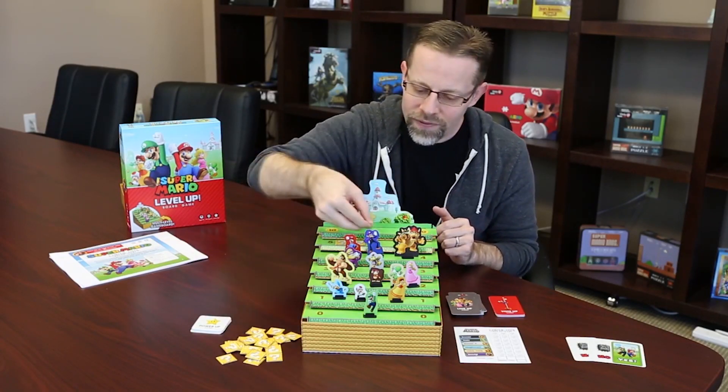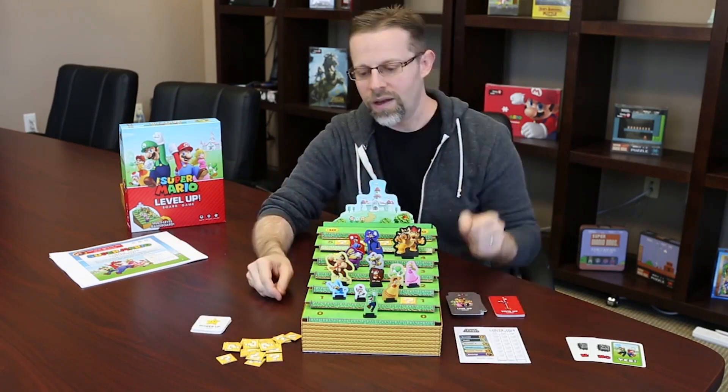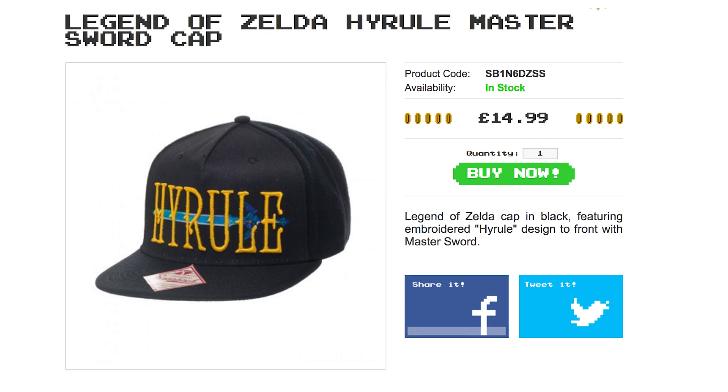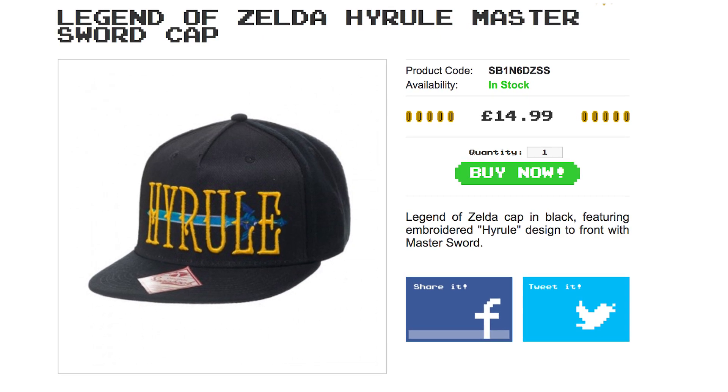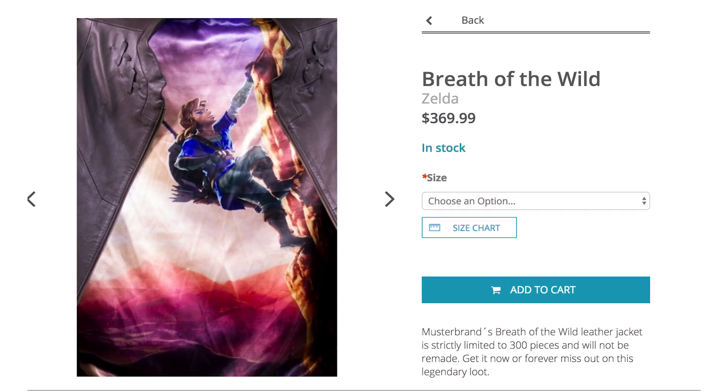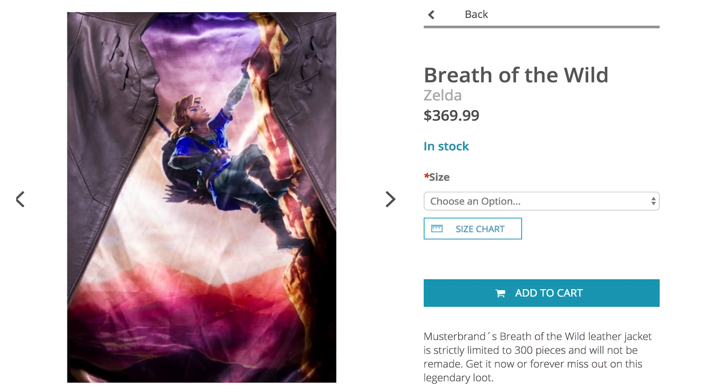The 3D game board will have you gathering coins in an attempt to reach the castle at the top. Top your head with Hyrule while rocking the Master Sword cap, then sit down and take a deep breath of the Wild Leather Jacket, sporting a climbing Link liner that'll help you look for every last shrine.